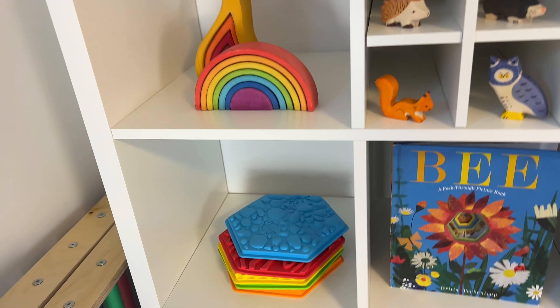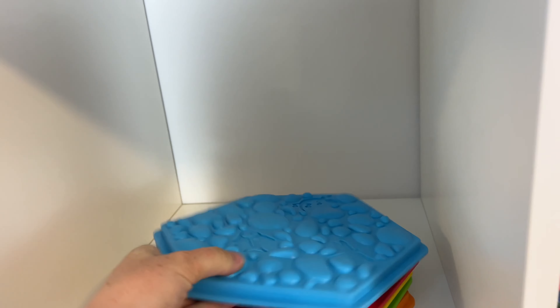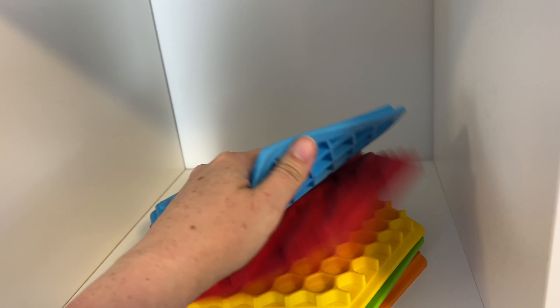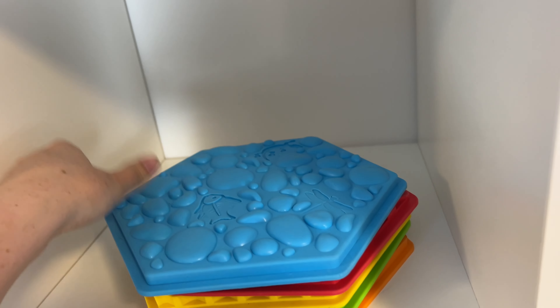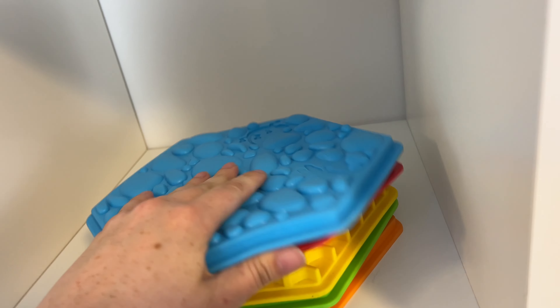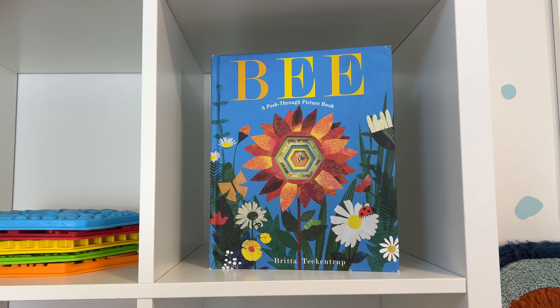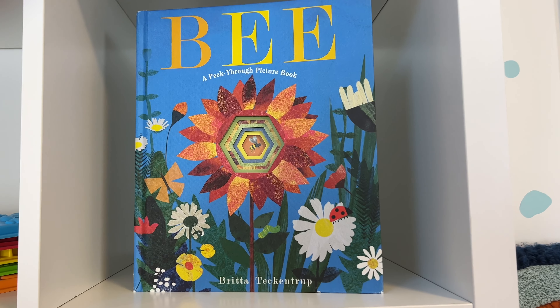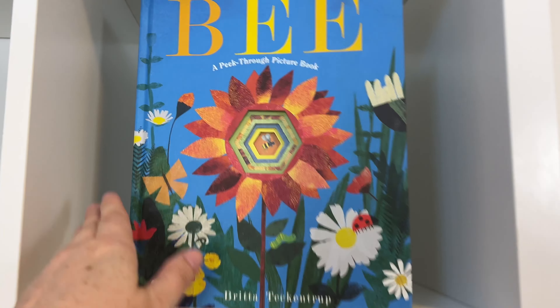Let's start off with these shelves. First off, I have these wall decals linked down below — they are removable wall decals. I always get questions on them, and they were so easy to apply, so don't be nervous. These always show up at Michael's at Easter and Christmas time. I also have this print, which is a printable on Etsy, linked in my description box as well.